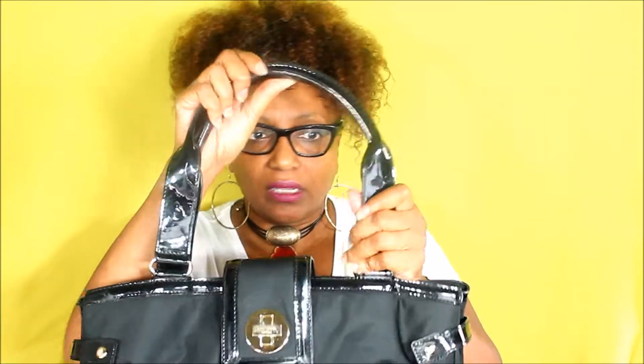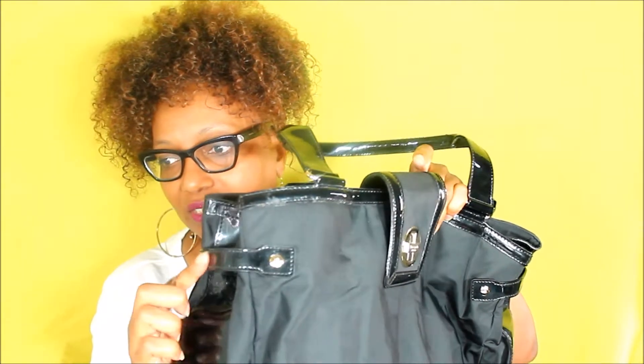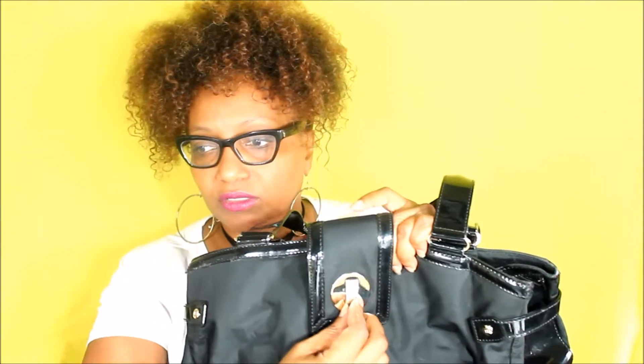I have quite a few Kate Spade bags and I wanted to show a couple of them. So the first bag is a black Chic Bixby nylon with patent leather handles and a gold detail in front. It's got a gold closure, Kate Spade branding in gold, and patent leather detail on the side.